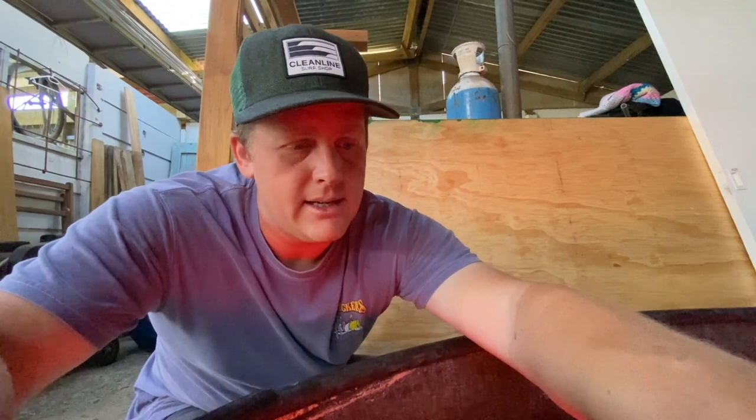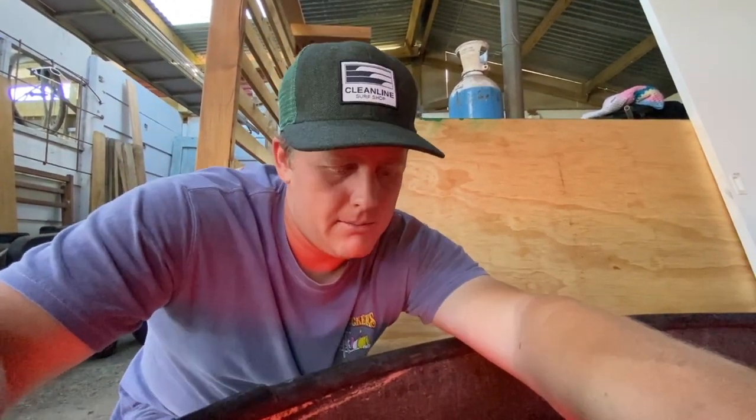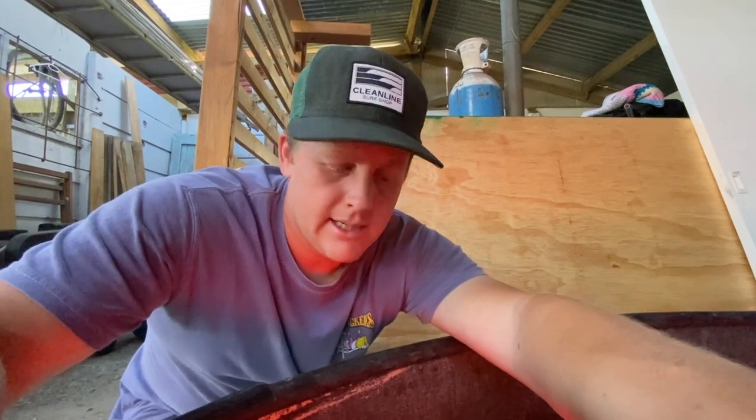Basically all these chicks need is somewhere dry, clean, and warm with a bit of food and water, and they grow like crazy. For now we're just going to cut our teeth on these 100 birds and see how we end up. Plus they're super cute — they look like little yellow fluffy dinosaurs.